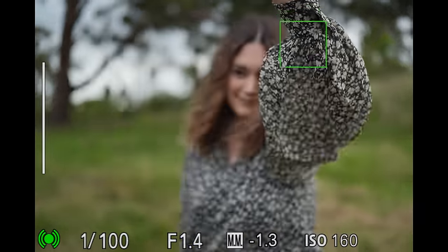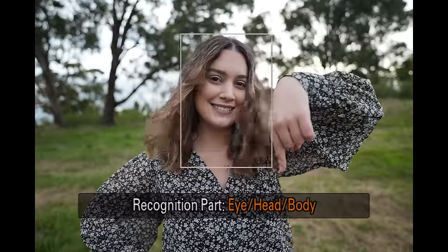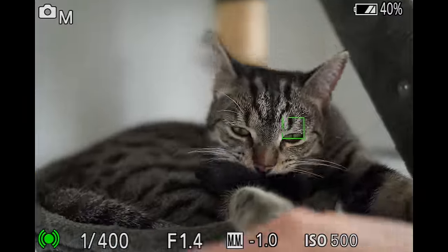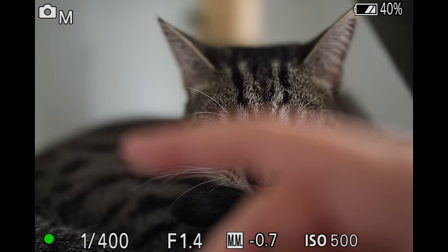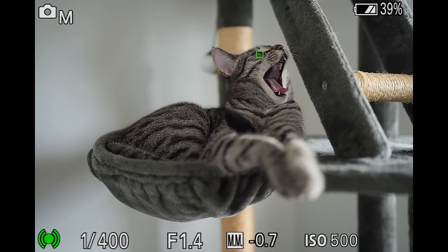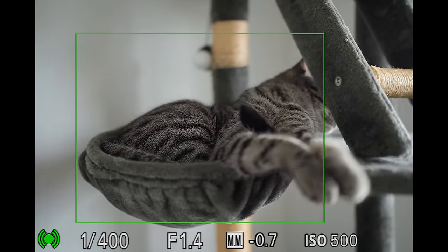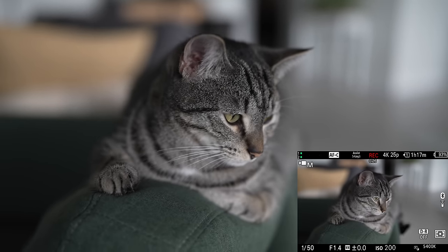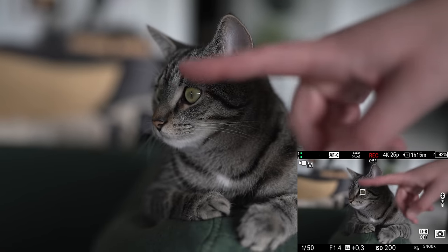With this new subject recognition AF we have sub-menus in stills mode where you can choose between focusing on the eye, eye/head, or eye/head/body for both animal and bird AF. There are also extra options like recognition sensitivity, tracking persistence level, and when you're in animal/bird AF you can choose for it to prioritize animals or birds.